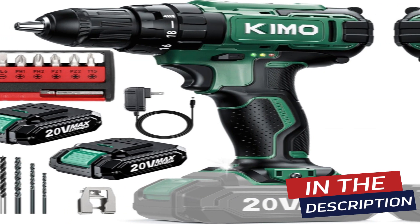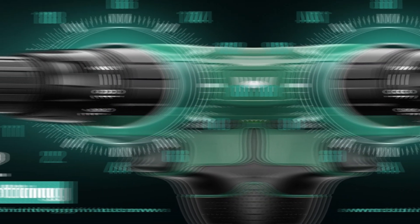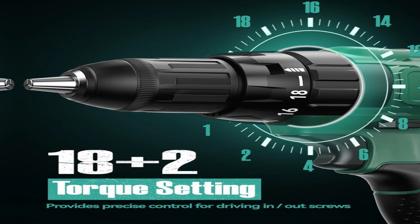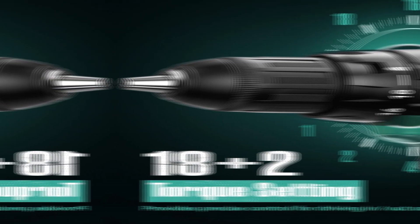Engineered with an all-copper motor, it guarantees stability and efficiency, outperforming competitors worldwide. With a 20V max drill, unleash your creativity with tasks like polishing, peeling, and grinding.